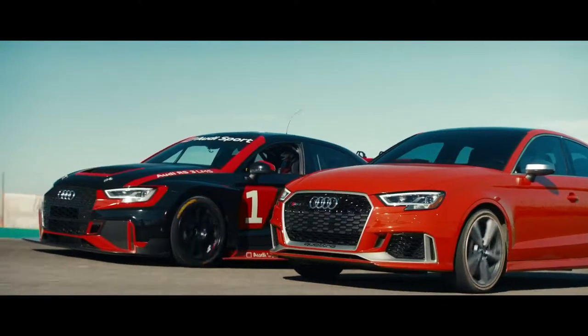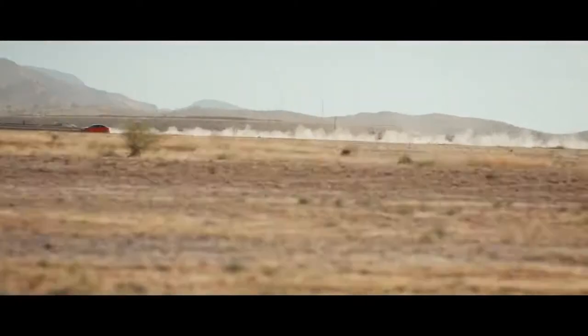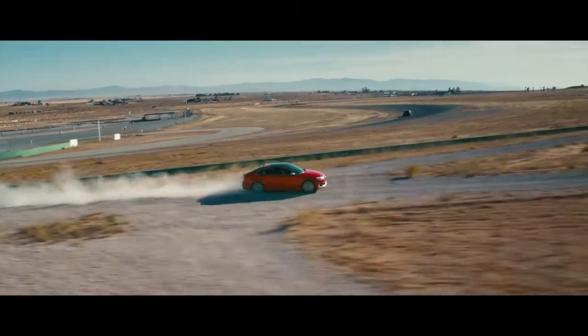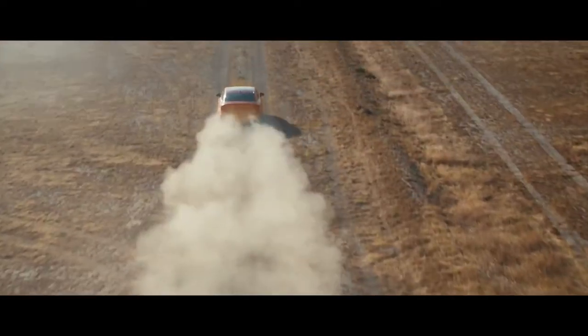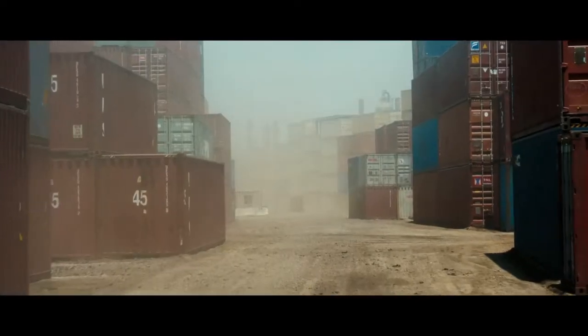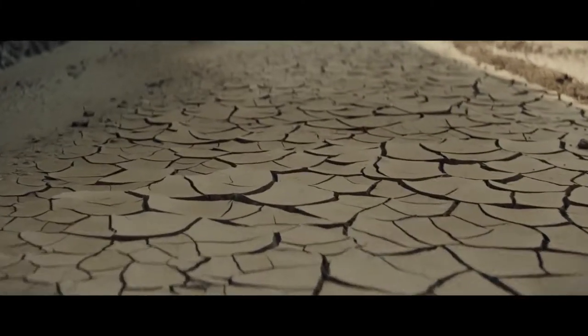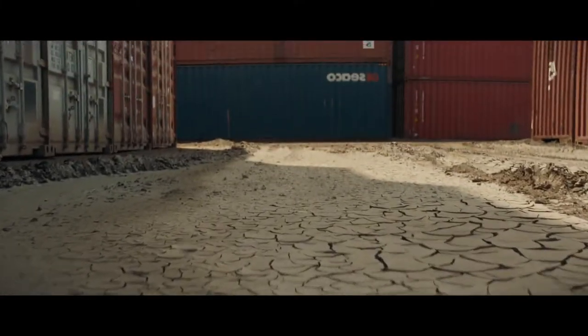The links between the track and road aren't just skin deep. That connection is strongest under the hood. There is a certain sound, for those who know it, of instant recognition. And Audi is just around the corner.